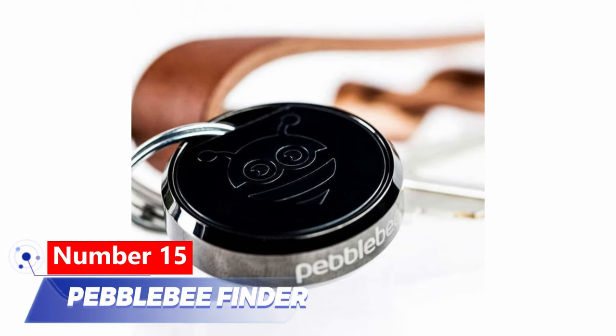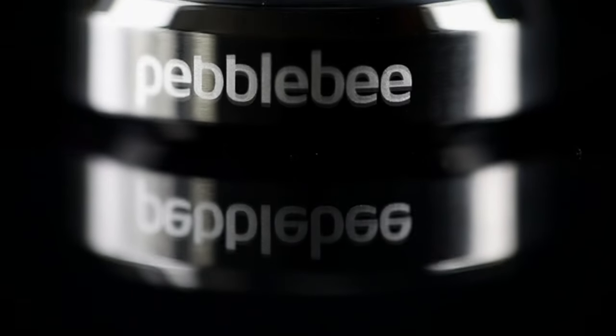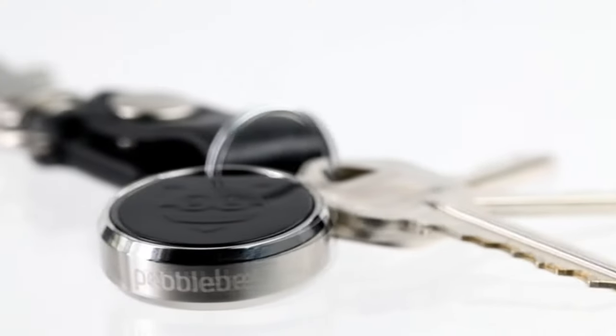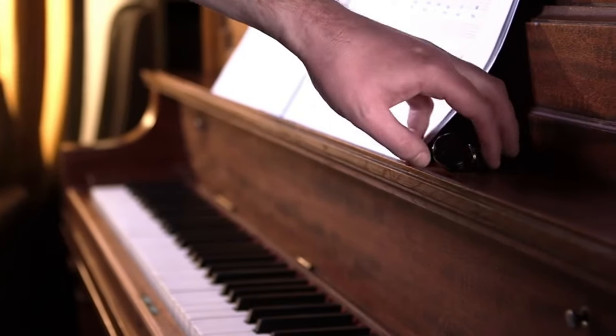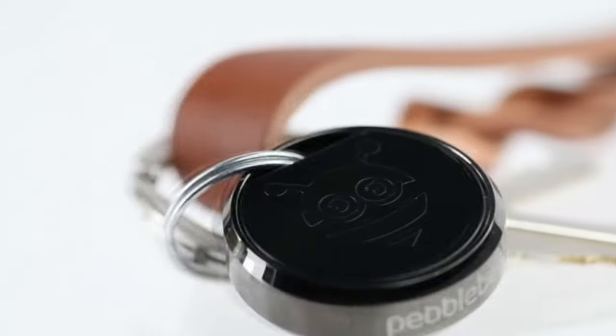Number 15: Pebblebee Finder. The Pebblebee Finder is an affordable solution to safeguard your belongings from loss or theft. With Bluetooth connectivity up to 200 meters, simply attach it to valuables and connect to your smartphone app. Featuring a loud buzzer and bright LED, it aids in locating items. Constructed from durable stainless steel, it ensures longevity. Available on Amazon for around $30.